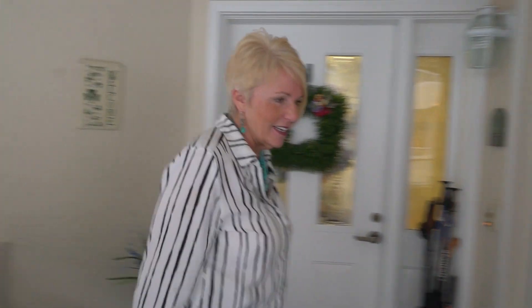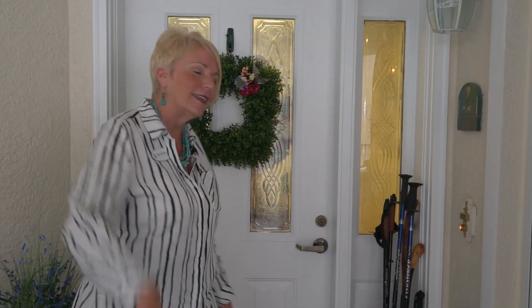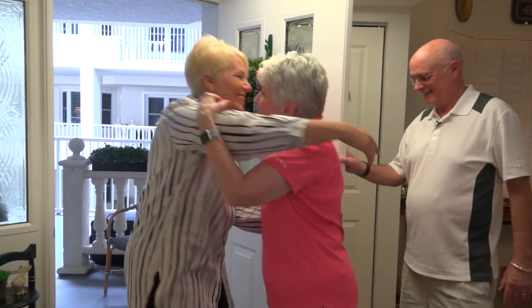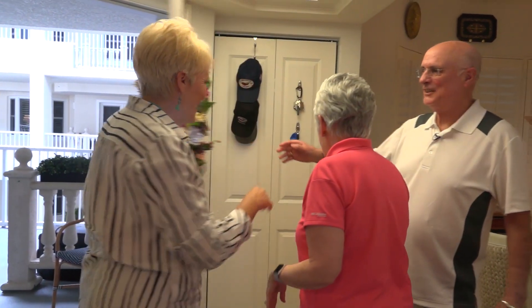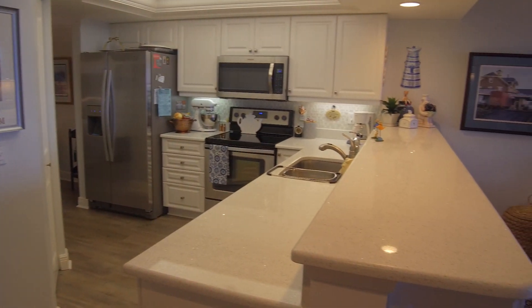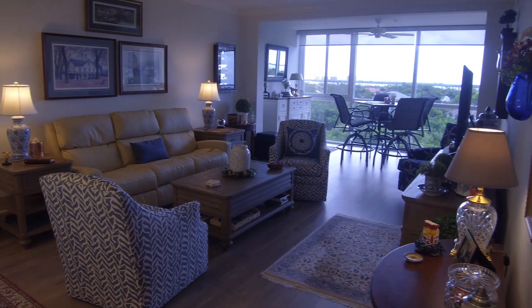Welcome to another segment of Home Sweet Home. Today we're over in Parkwood on the fifth floor and we're going to see a wonderful apartment. Look at the beautiful front — the way the Bubbs have decorated their apartment with plenty of room for chairs and pretty colors of blues. Hi, how are you? Thank you for letting us come into your home. I'm here with Pat and Jay Bubb and we're going to get a beautiful view of their apartment.